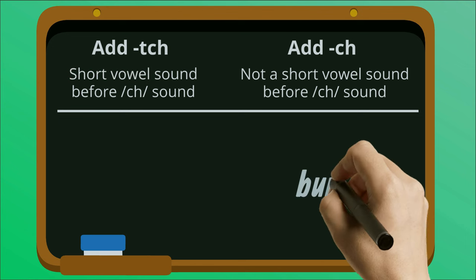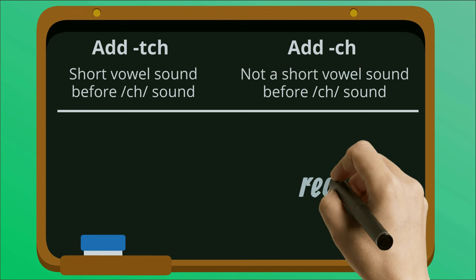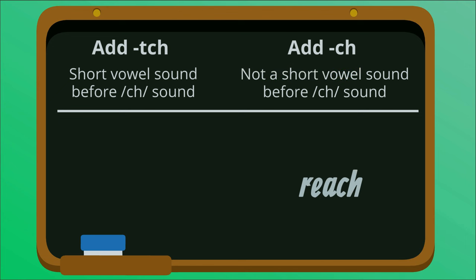In the word bunch, while there is a short vowel sound AH, the sound immediately before the CH is NN, so we just add CH. In the word reach, the two vowels before the CH combine to make the long vowel sound E. This means we just add CH.